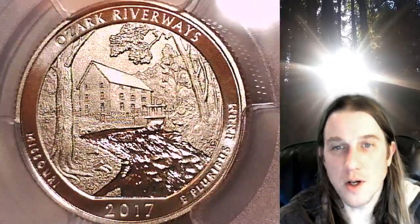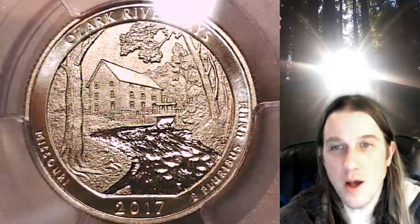So we'll take a look at the Ozark Riverways and then we'll take a look at Washington on the obverse.